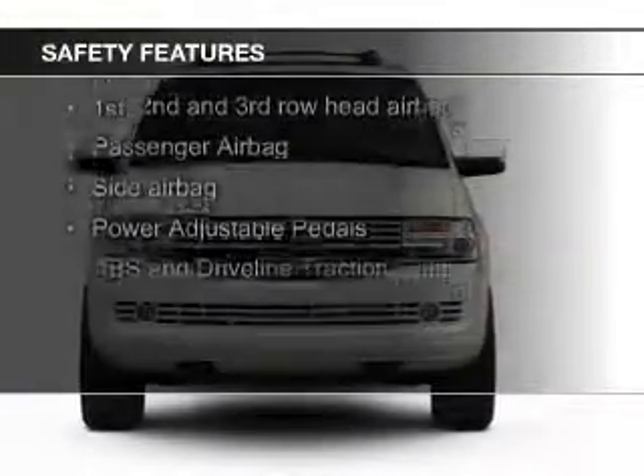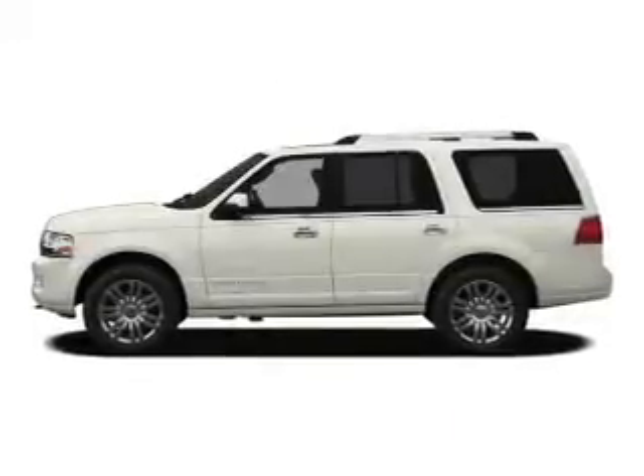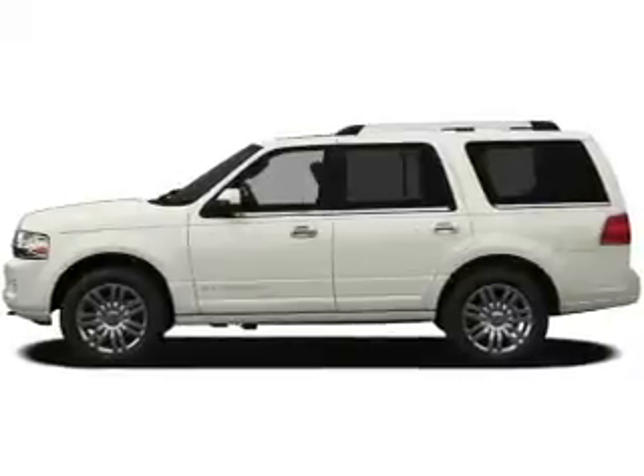Safety was made a priority with these features: fog lights, side airbags, second and third row head airbags, rain sensing wipers, independent suspension, and traction control.